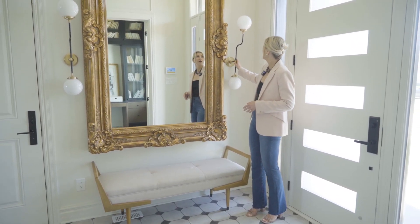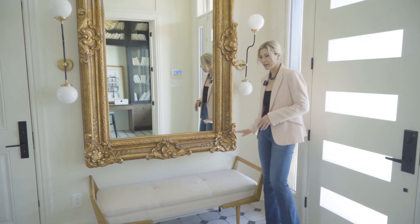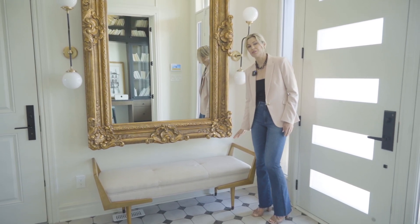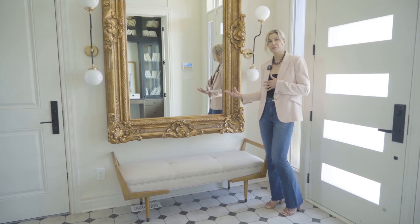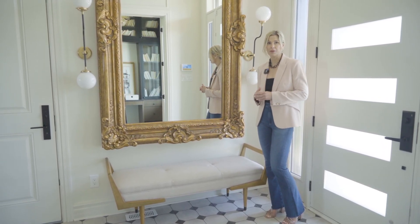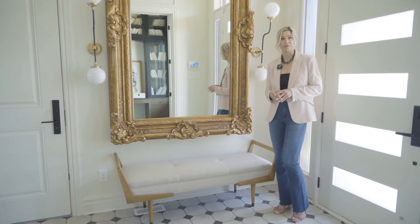I've accented it with this bistro-style sconce lighting and a mid-century modern bench. So there's definitely a tension in the design mixing very classical elements with modern mid-century elements. And of course the floor has a very European flavor.